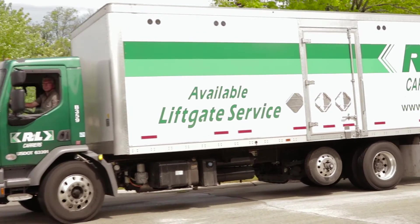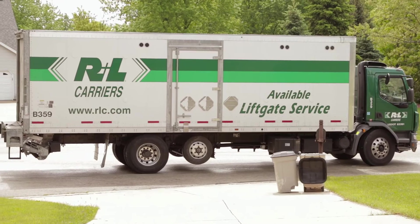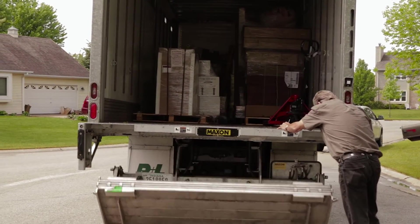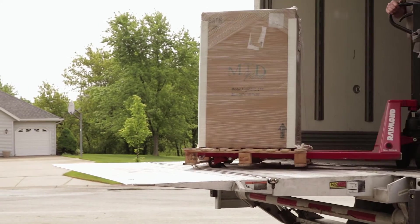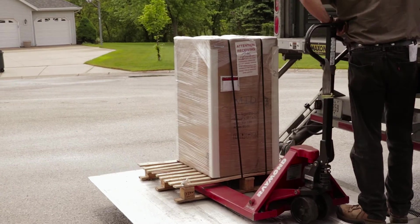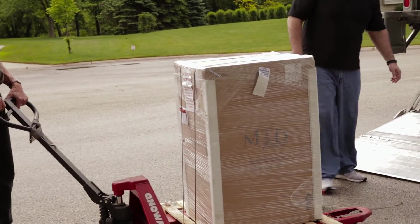Freight drivers are only required to leave the shipment in your driveway and will most likely not help you get it in the house. Most freight truck drivers will have a lift gate to bring the item down. The driver should have the item lowered to ground level for inspection. In the event they do not have a lift gate, you will need help to get the item down.